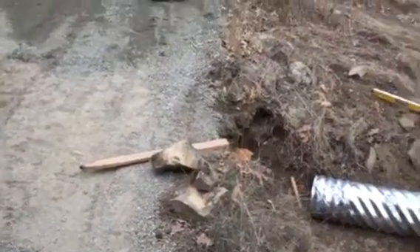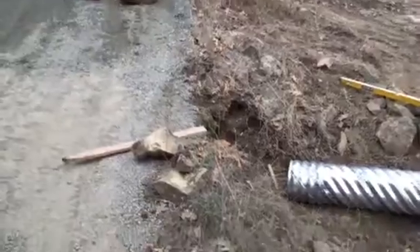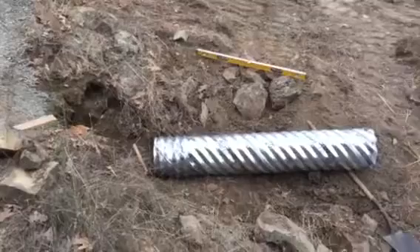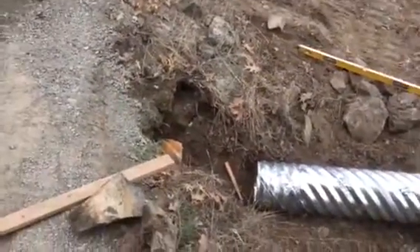I just wanted to get it done before it's paved. It's only been about an hour on this side and it's ready to go in. Then we'll stack some rocks around it and make it look all pretty.